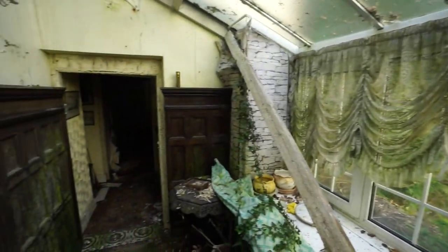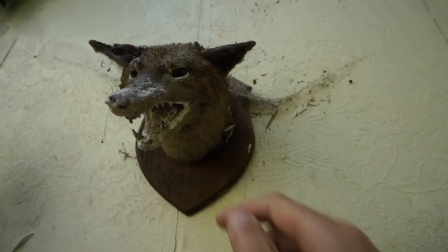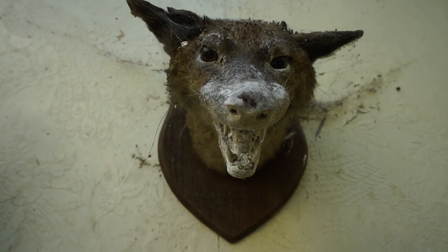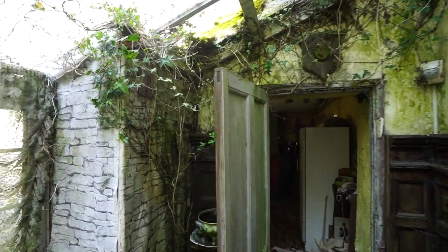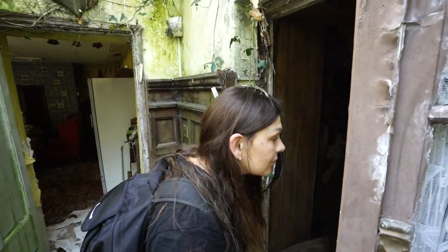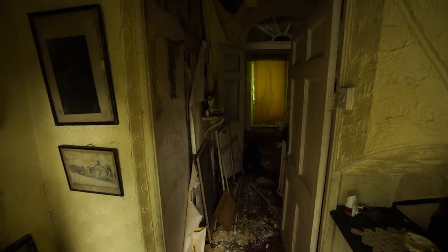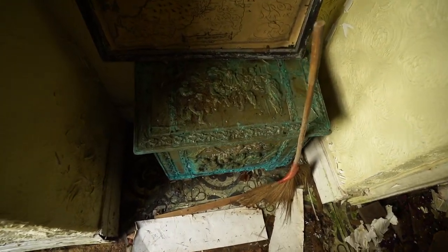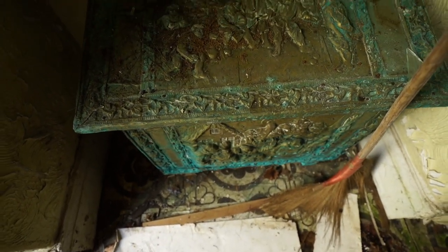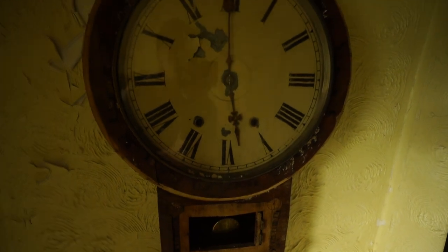It looks like some things have been stolen in this place. He's been dead a hundred and five years. This place is like a film set, that's how it feels - walking around a film set. Look at everything in this place. It's amazing. I don't even know what it is, but this is maps of the area, I guess in Wales. Everything in here seems to be like over a hundred years old.